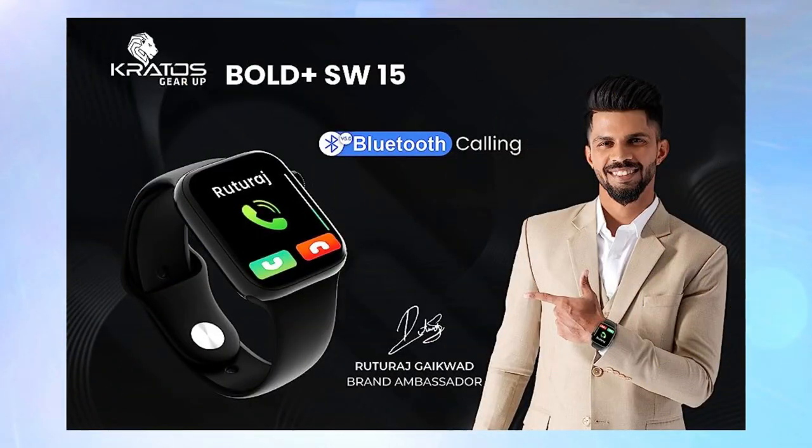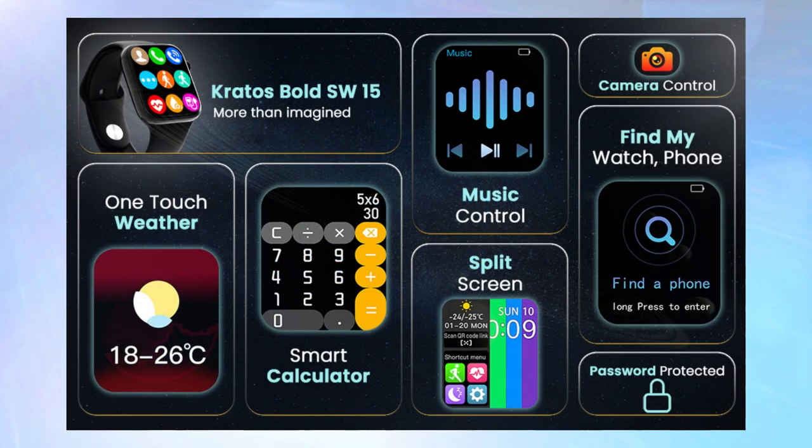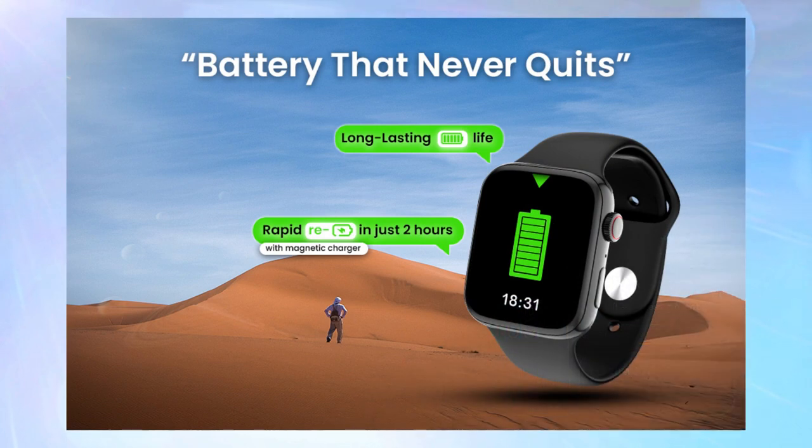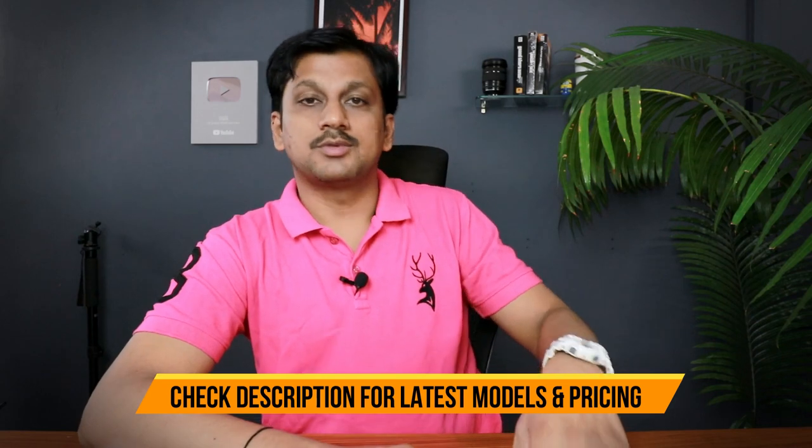Number one is the Kratos SW15. This is a great little watch with a 1.85-inch HD display and Bluetooth calling — you can answer calls directly from the watch without picking up your phone. At just 1399 rupees, it's the most affordable option here. It also comes with 200-plus watch faces, 550 nits display brightness, SpO2 oxygen level monitoring, and heart rate sensors.